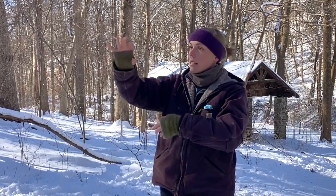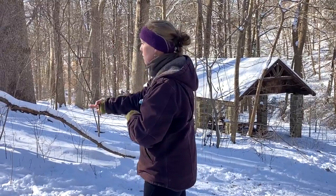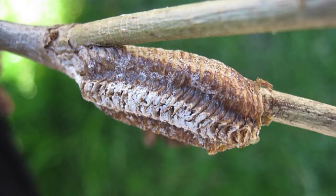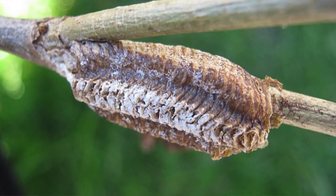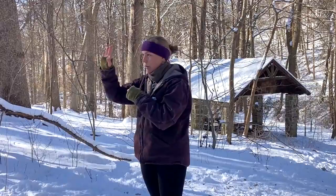Chinese mantis egg cases look like little round, tan styrofoam balls. You're usually going to find them wrapped around thin stems of perennials or small twigs. When we compare that to our native Carolina mantis, their egg cases are flat, dark brown, with a light stripe down the center — more rectangular and flatter — and they're usually laid on trunks of trees rather than wrapped around a stem. So let's keep our eyes out for the round tan styrofoam balls on small twigs as we walk.